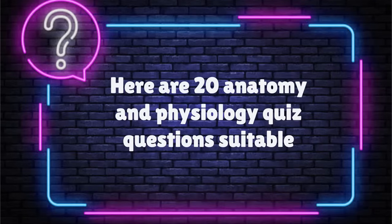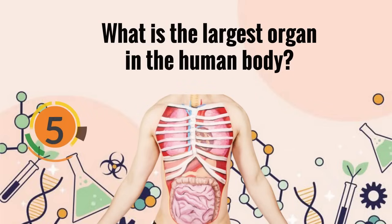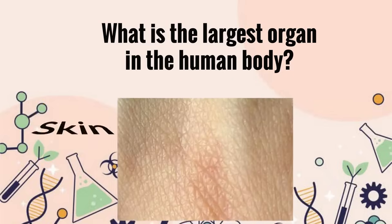Here are 20 anatomy and physiology quiz questions. What is the largest organ in the human body? Skin.